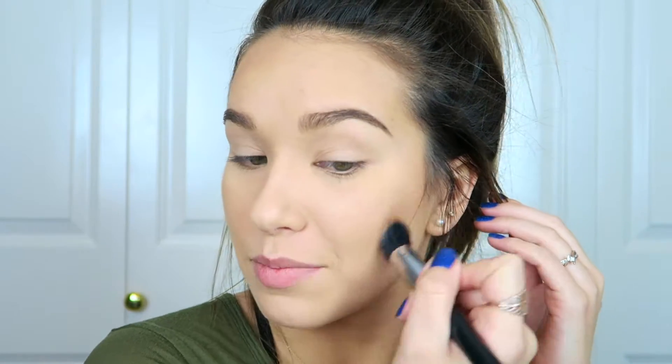When I get to the front of my cheek, I'm really trying to wrap it around the apple just to lift them up a little, rather than making them look sallow. I also always go along the jawline — here less is more, because too much makes it look like you didn't blend your foundation well. Then I'm very gently going along the sides of my nose.